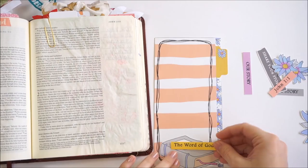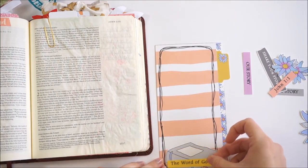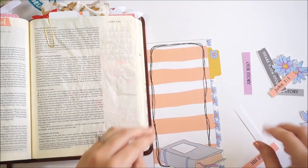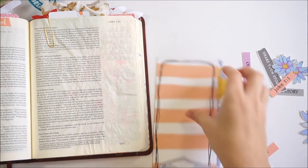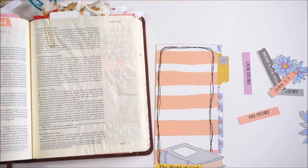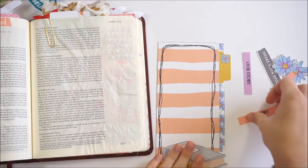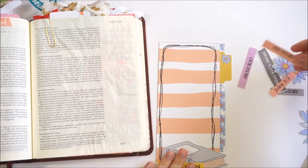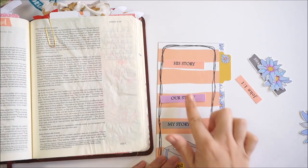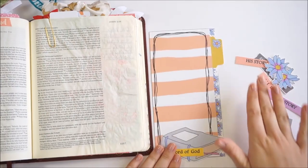For this entry in John Chapter 1, we're going to look at God's story, our story together, and my story. I'm reading from the ESV version. 'In the beginning was the Word, and the Word was with God, and the Word was God. He was in the beginning with God. All things were made through him, and without him was not anything made that was made. In him was life, and the life was the light of men. The light shines in the darkness, and the darkness has not overcome it. There was a man sent from God whose name was John. He came as a witness to bear witness about the light, that all might believe through him. He was not the light, but came to bear witness about the light. The true light, which gives light to everyone, was coming into the world. He was in the world, and the world was made through him, yet the world did not know him.'